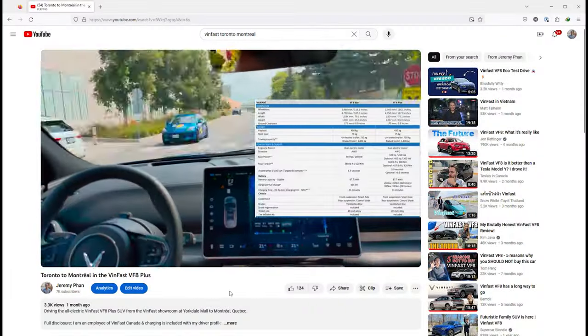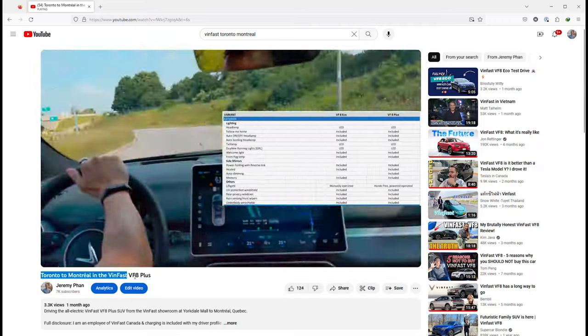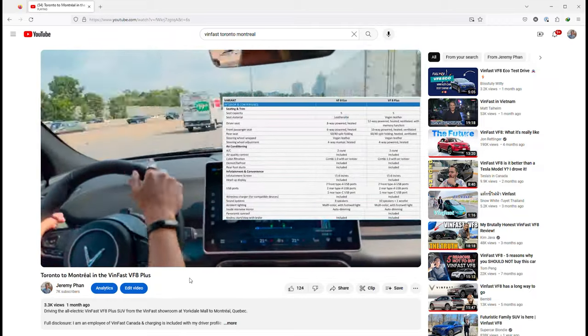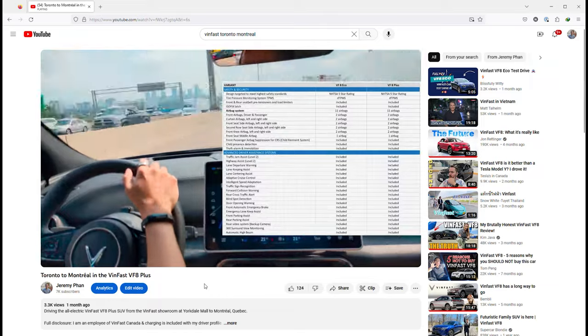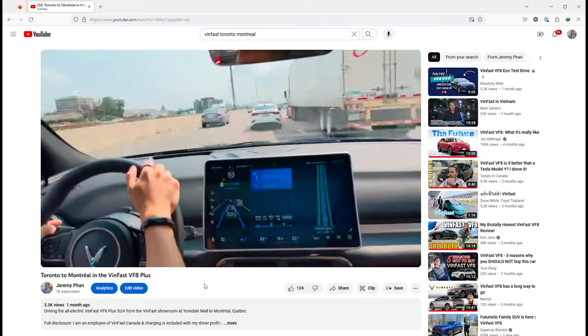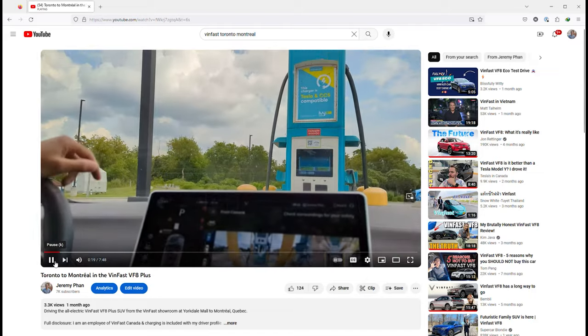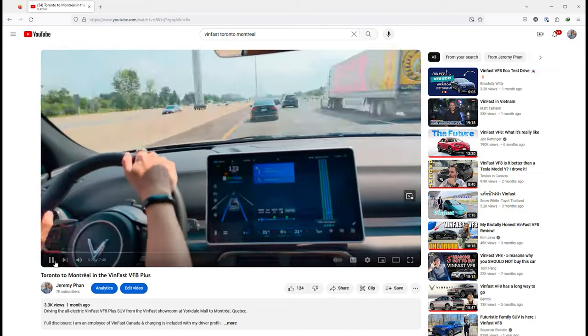All packed up for another trip to Quebec. This time, I'll be working with my fellow techs at the Saint Laurent showroom before heading even further east to Quebec City. If you haven't seen the previous video shot during the August Civic Long weekend, click above or in the description to catch up. Before we get started on this recent trip, I'm going to answer some questions that I've received from the first video.